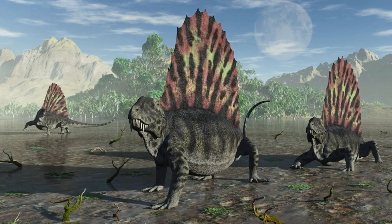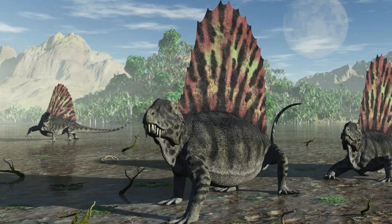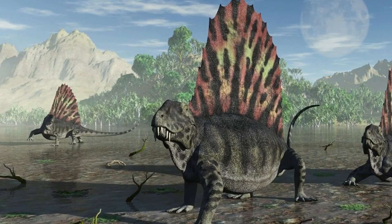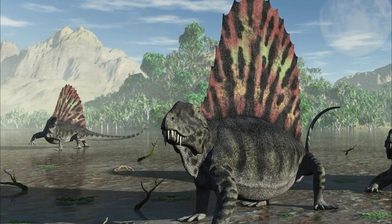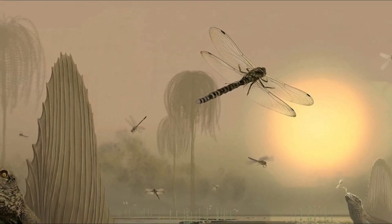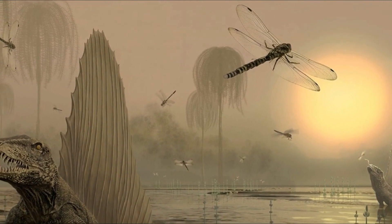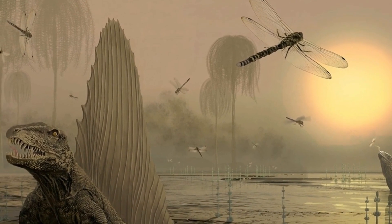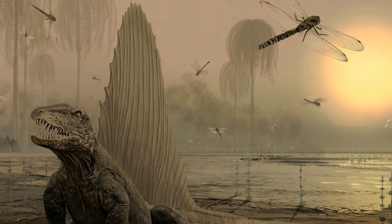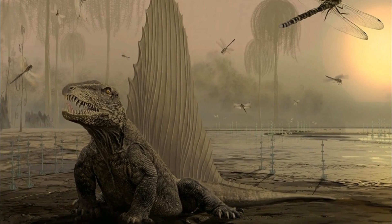Thanks to the fact that so many Dimetrodon fossils have been discovered, paleontologists theorized that there was an essential difference between sexes. Full-grown males were slightly larger, about 15 feet long and 500 pounds, with thicker bones and more prominent sails. This lends support to the theory that Dimetrodon's sail was at least partly a sexually selected characteristic — males with bigger sails were more attractive to females during mating season.